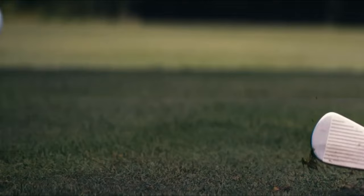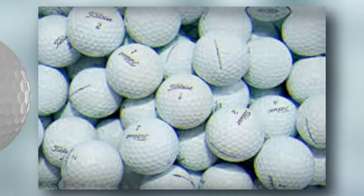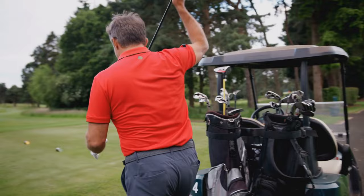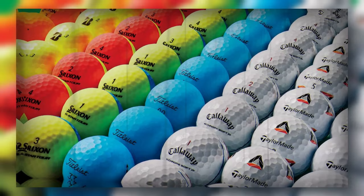Finally, the Titleist Pro V1 — top rated for fast swingers. A constant favorite among golfers, the Pro V1 continues to impress with its unparalleled balance of distance, spin, and feel. It's designed for players who demand high performance in all aspects of their game, from tee shots that soar to greenside shots that whisper to the hole. With these top picks for 2024, you're equipped to make a choice that suits your style and elevates your performance.